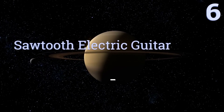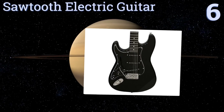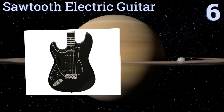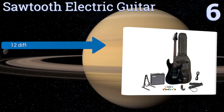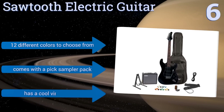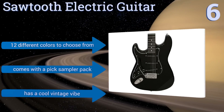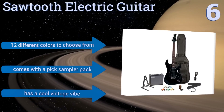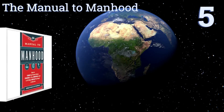Moving up our list to number six, complete with an amp, a gig bag, a clip-on tuner, a guitar stand, and access to online lessons, the Sawtooth Electric Guitar is the perfect package for beginners. The guitar itself has a high-quality durable basswood body and a comfortable C-shaped maple neck. There are 12 different colors to choose from and it comes with a pick sampler pack. It has a cool vintage vibe.